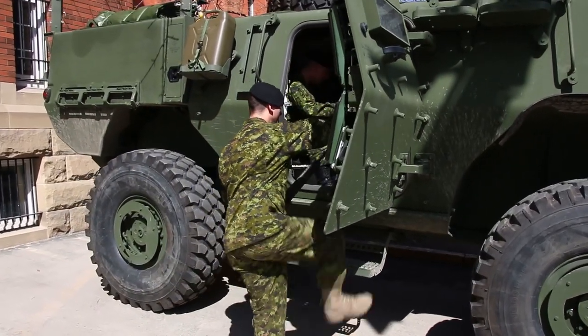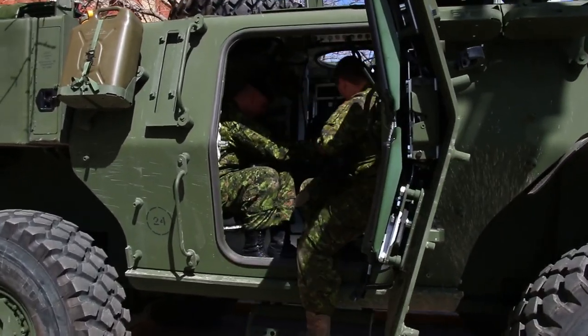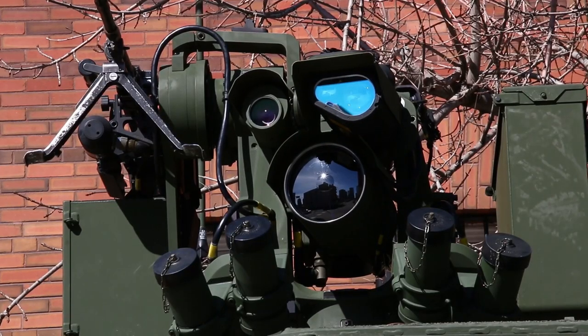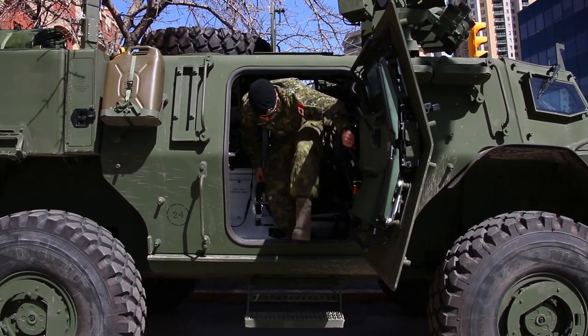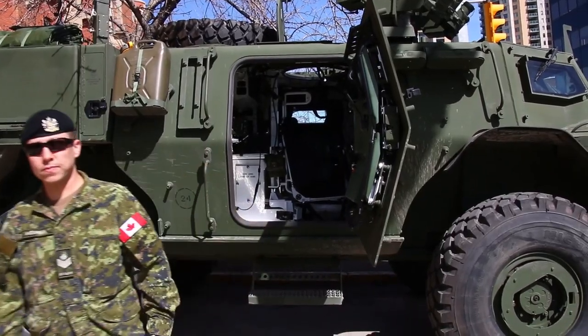It is an all-terrain vehicle. It will handle deep mud, it can go cross-country extremely quickly. With these vehicles, it's easier for drivers to make the transition to even heavier armoured vehicles, including tanks, because they are experienced at driving cross-country using these.